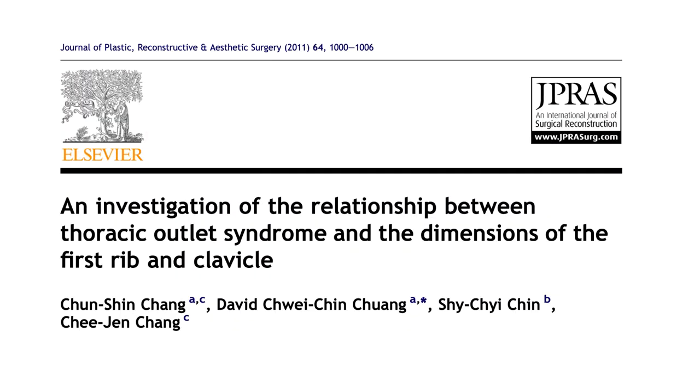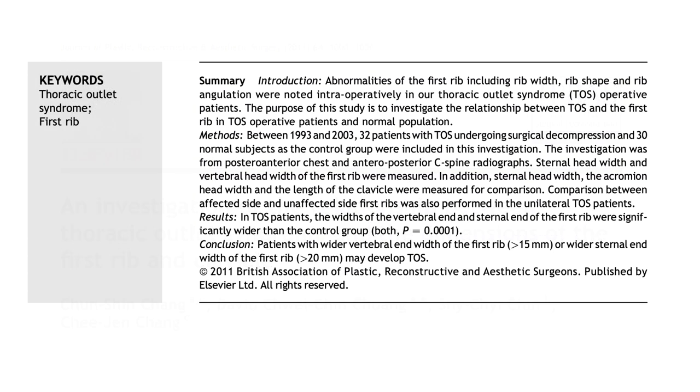First rib abnormalities are another cause. The first rib is a C-shaped flat bone that forms most of the thoracic outlet area and is the main culprit for TOS. The problem may come from the shape or position of the first rib — one study found widening of the first rib is strongly associated with TOS, and another found that abnormal bone prominence is responsible for venous congestion. Unlike cervical ribs, these abnormalities are less evident on x-rays and hard to diagnose; sometimes a CT scan with three-dimensional remodeling is necessary.